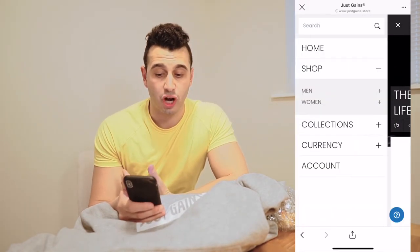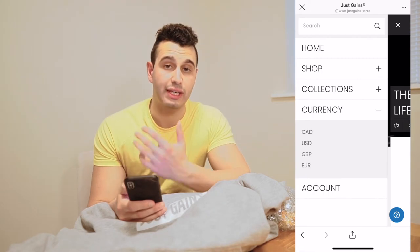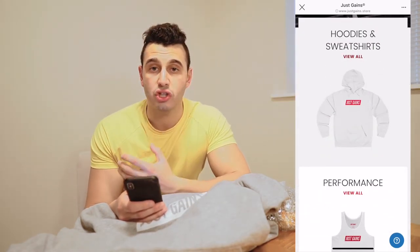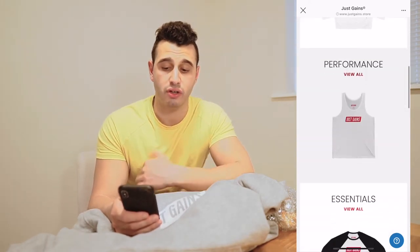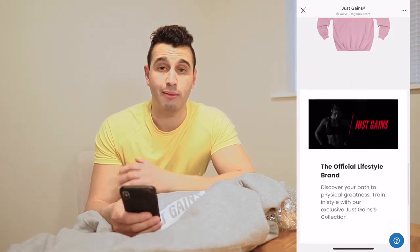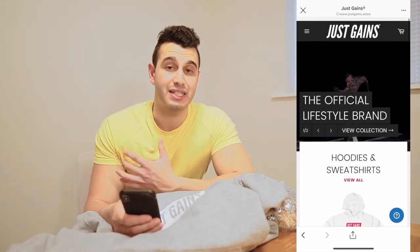Let's take a look at their website. Under the menu you can see there's a shop with men's and women's items. Under collections they have new releases, lifestyle, and performance. They support Canadian dollars, US dollars, British pounds, and euros, and there's an account tab to save your shipping and billing info. Under the men's shop, they've got hoodies and sweatshirts, performance wear like stringers, essentials like three-quarter sleeve cutoffs, regular tees both short and long, and different collections. Right now there's a limited pink one. I'd say they have at least 40 to 50 products on the website alone.